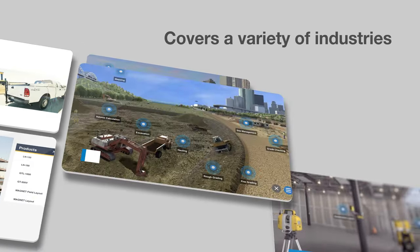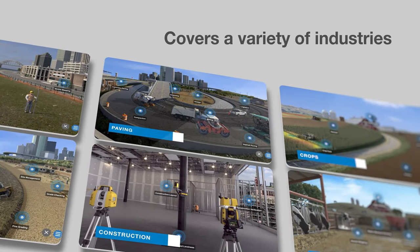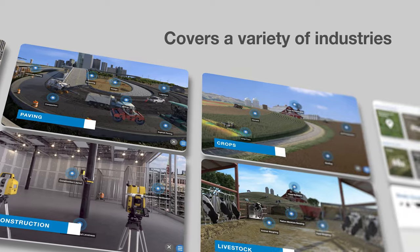Covering industries such as surveying and mapping, earth moving, paving, building construction, and even crops and livestock, there's something for you.